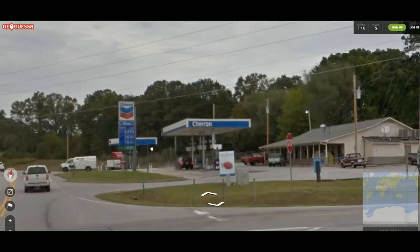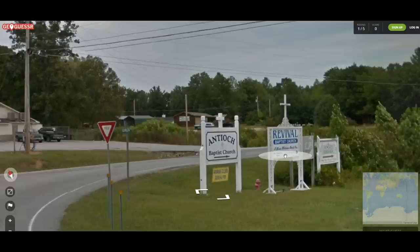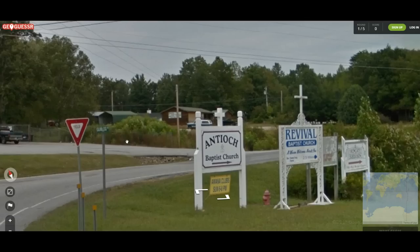Definitely America given the gas prices. Not that I had any inkling that it was Canada after we saw some of the other stuff. 2.5 miles. Revival Baptist Church — two Baptist churches. Now I'm starting to think that we might be in Texas.